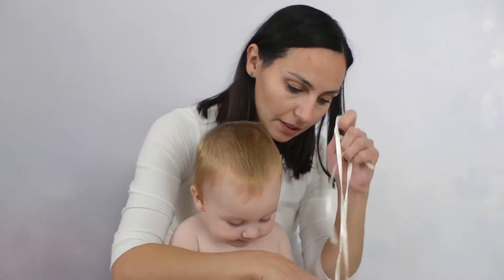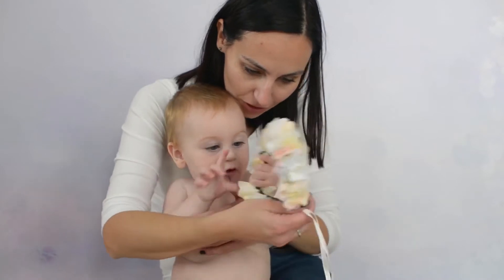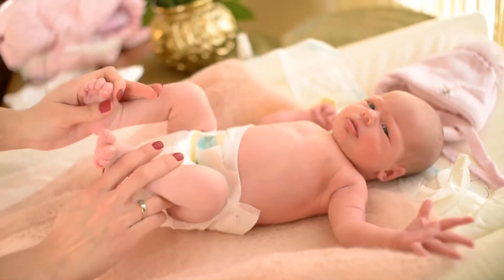Baby Teething Toys by TerryHU. BPA-Free Food Grade Silicone by TerryHU. TerryHU is one of the best sources among baby pacifier accessories products.